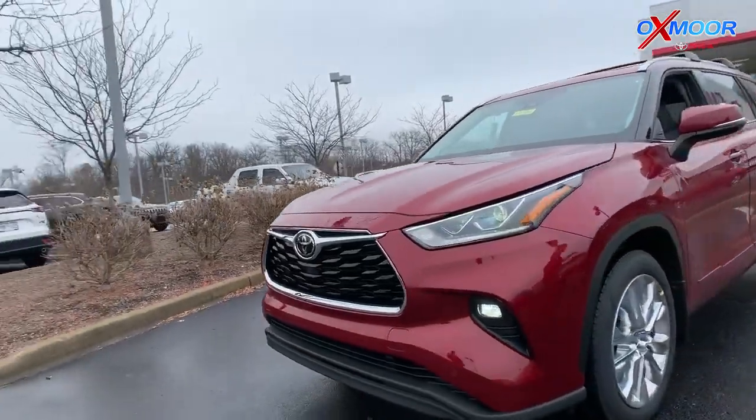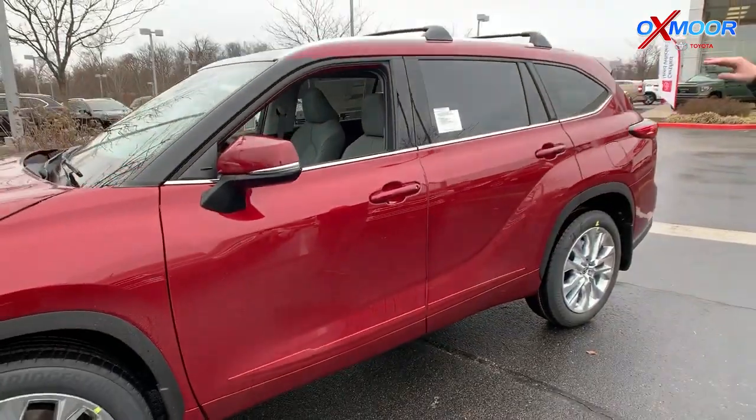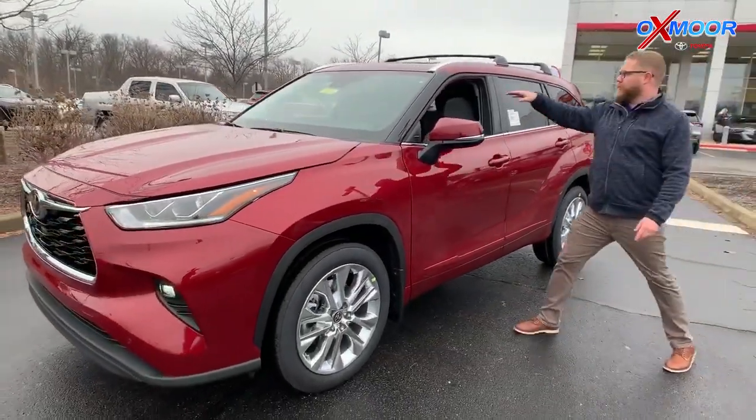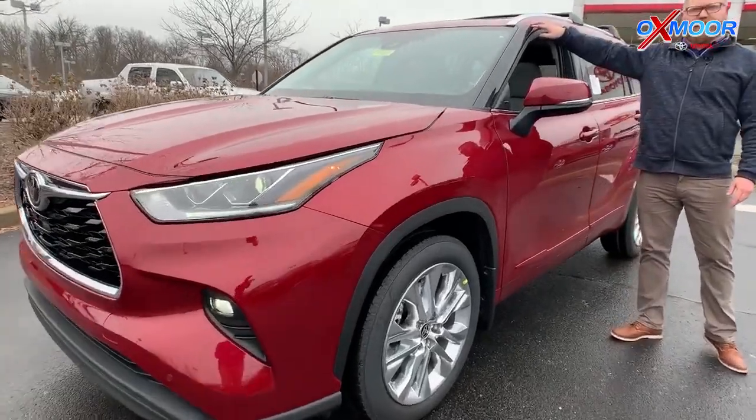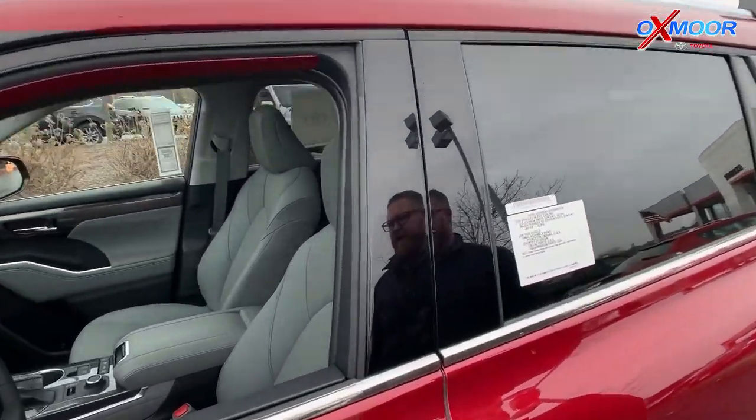Updated wheels — you've got these big 18-inch wheels on here. The whole body side has been updated and refreshed as well, with the roof rack. One cool thing on the pillar here: it's blacked out. This is that real pretty red color, and then you've got the blacked-out pillar that follows the window line.